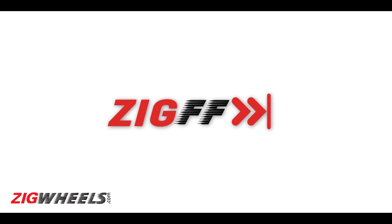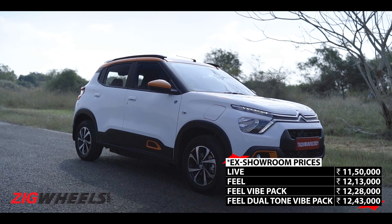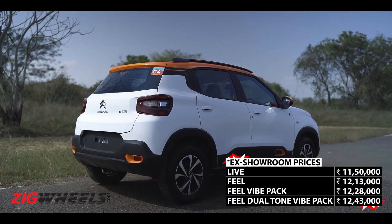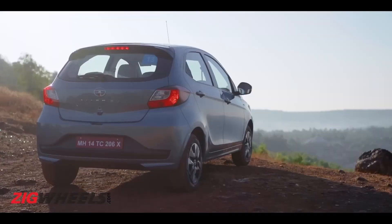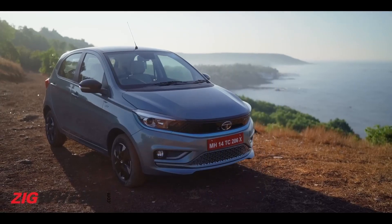All you need to know without the nonsense. We were expecting this car to start under Rs 10 lakh, but its prices range between Rs 11.5 and 12.43 lakh ex-showroom. So the Tata Tiago EV is still very much the most affordable electric car you can drive home right now.